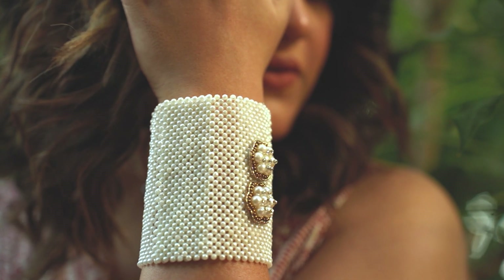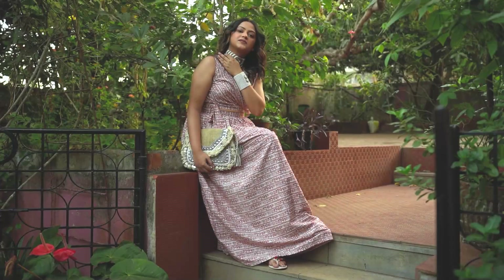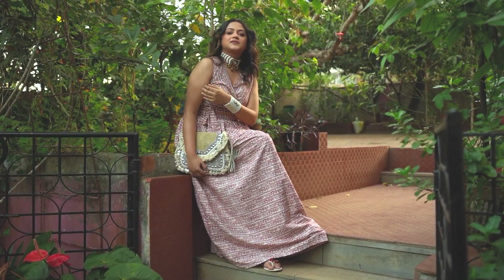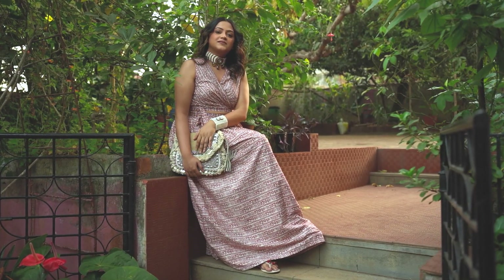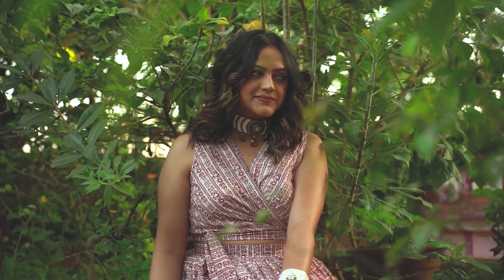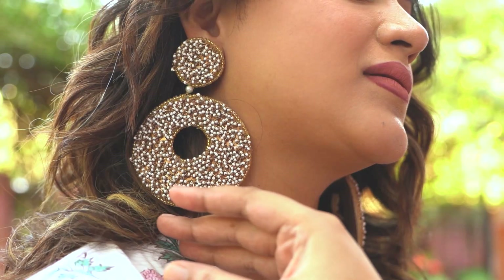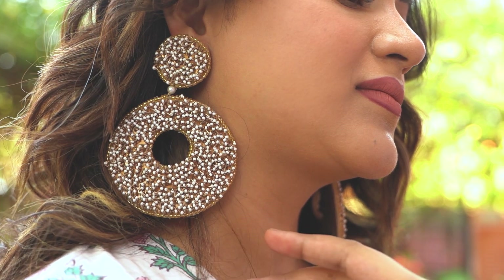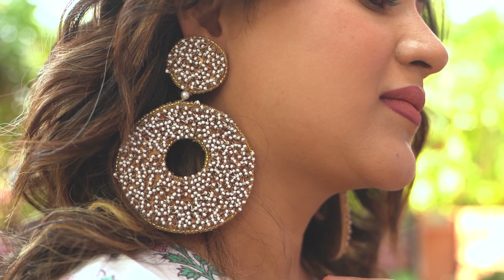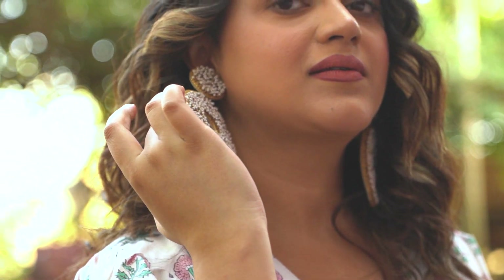These are very bold statement pieces that can elevate any outfit — you can style them with corsets, cocktail outfits, or for small parties. They can be worn as a pair or separately, and you will not find pieces like these anywhere else. This collection also has beautiful earrings which can transform any plain outfit. If you're looking to add statement jewelry to your wardrobe, definitely check out Keiyura.